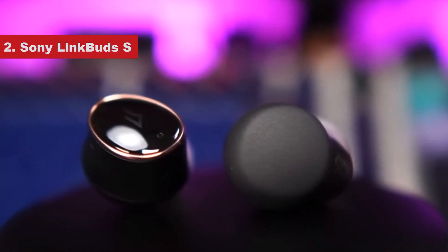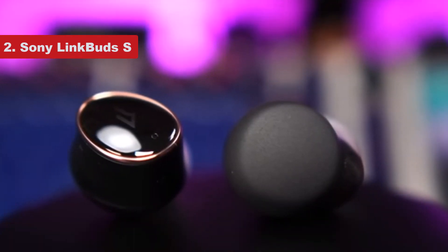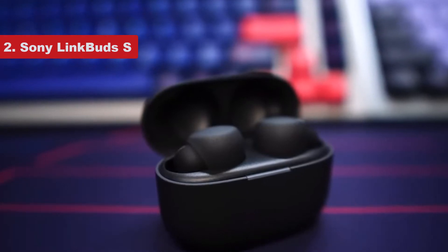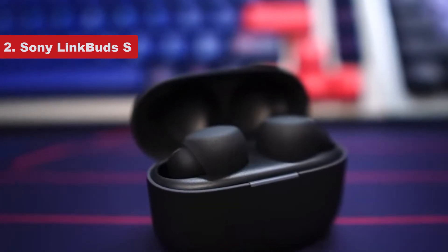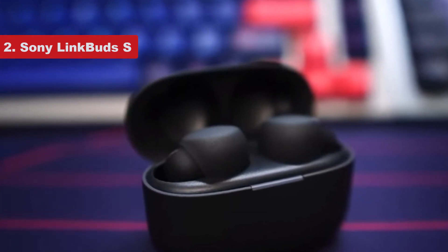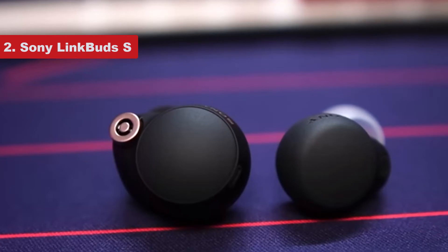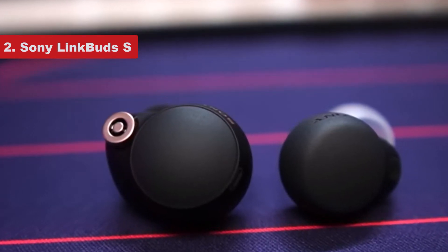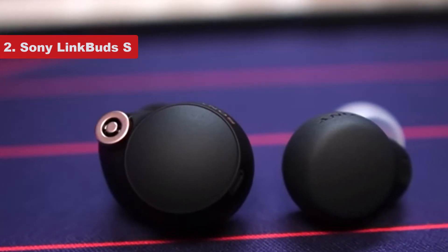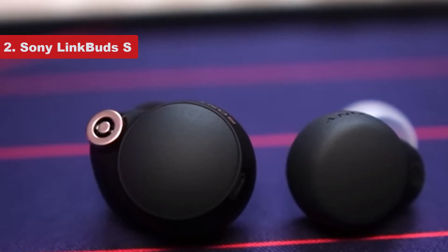Number 2 on the list is the Sony LinkBuds S. Like the standard LinkBuds, these are made of recycled plastic — or at least partially — and come in black and white, with a third color, ecru (a sort of yellowish beige), available exclusively at Best Buy. It's interesting to note that the black version has a more textured finish while the white model is completely smooth. Sony wouldn't tell me whether that's because the black version is made of more recycled plastic, but I'm pointing it out so no one is surprised that the finishes aren't the same.